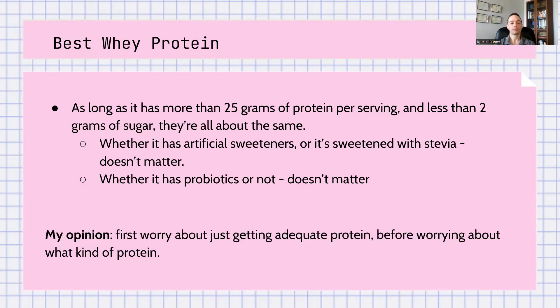In my opinion, first worry about getting adequate protein. If you're below what's necessary based on your age, activity levels, and weight, just worry about getting any kind of protein — even if it's rice, pea, or hemp. After you're getting adequate protein, then worry about getting the right kind — ideally, based on this research, whey.